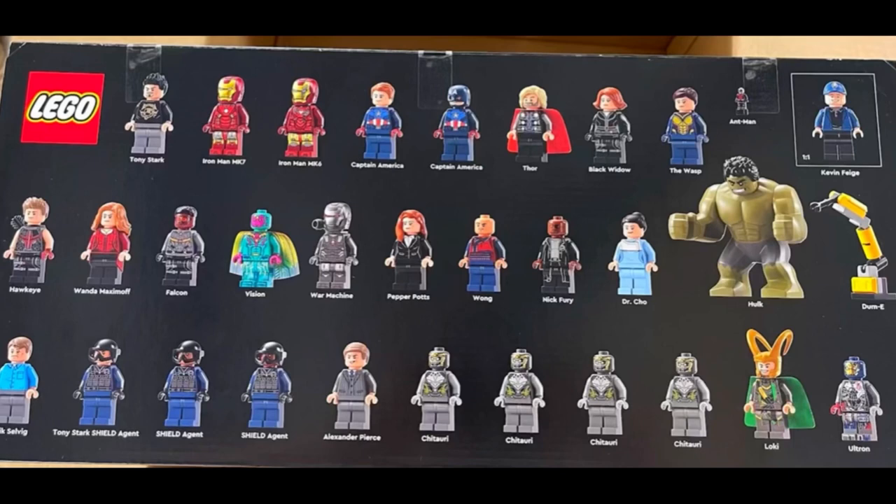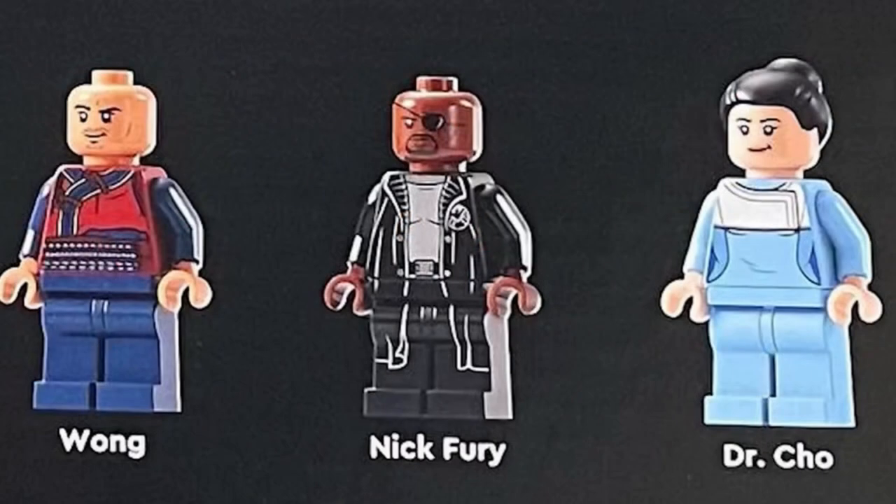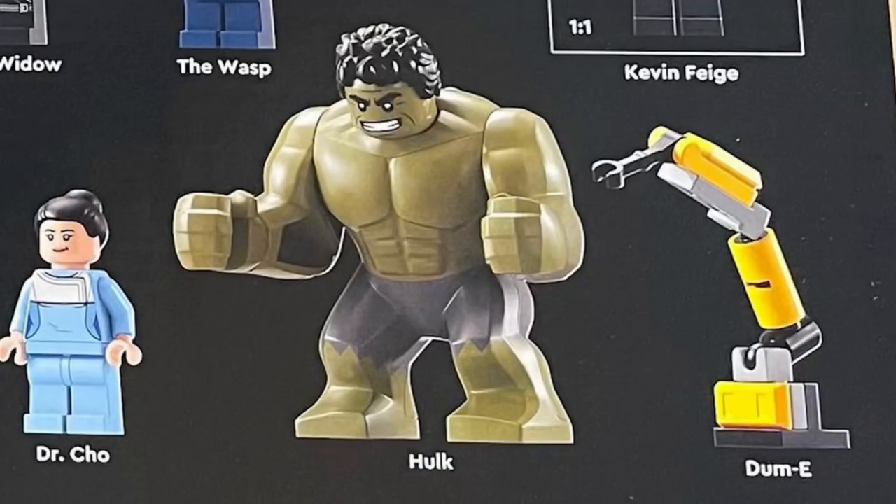So you're going to be buying this mostly for the tower. We get Wong and Nick Fury — also duplicates. We get Dr. Cho, which, hey, I appreciate that they're introducing a new character. Hulk looks good. I love his happy face, which could be a nod to Professor Hulk — Bruce Banner in Endgame. I would love to see them use a Thanos-style head where you can take it on and off so you can customize it.